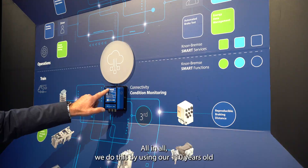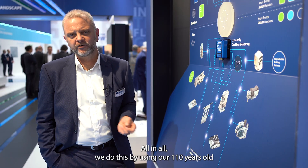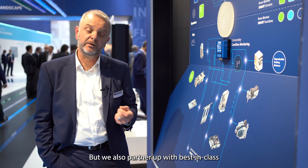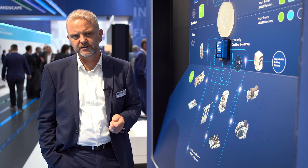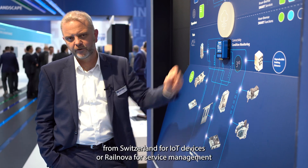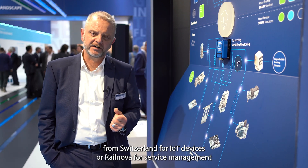We do this by using our 110 years of know-how from product expertise and development, and we also partner up with best-in-class companies that help us to do so, like Nexiot from Switzerland for IoT devices.